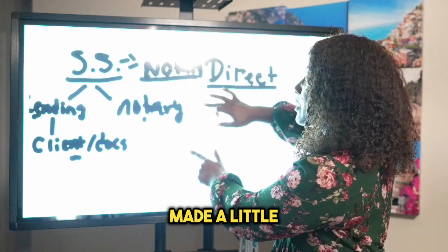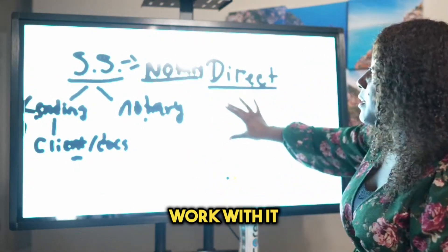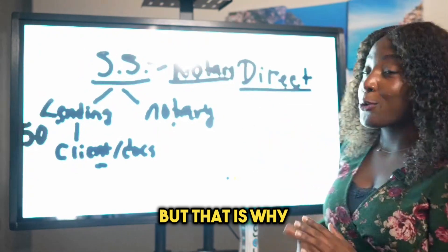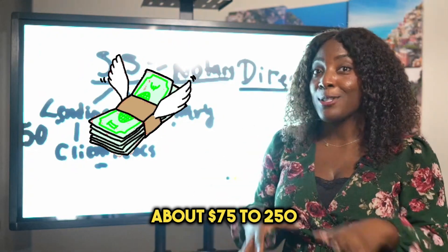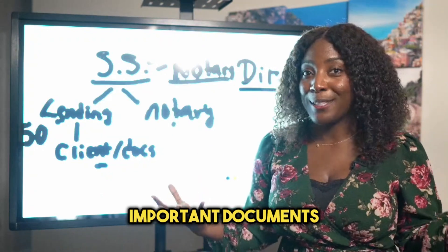I hope this made sense for you guys. That is why notaries make about $75 to $250 — because we are couriers handling important documents. Hope that helped.